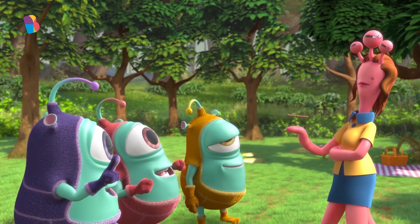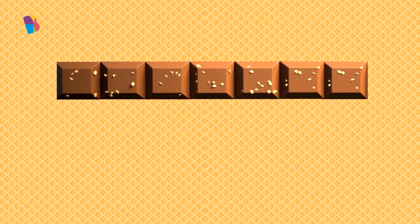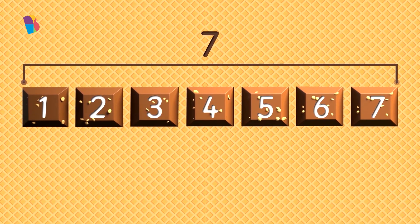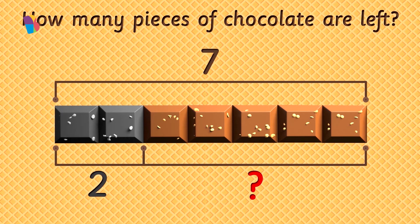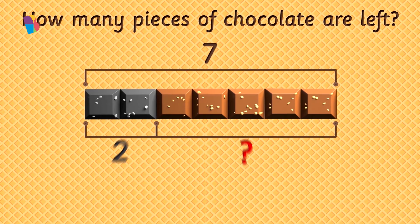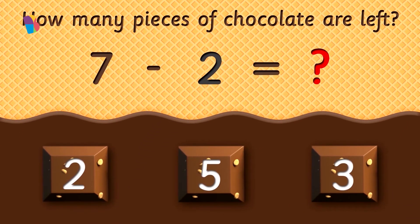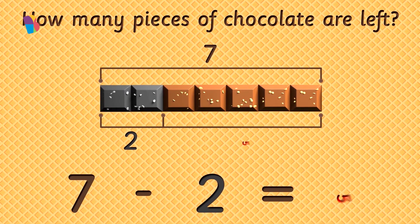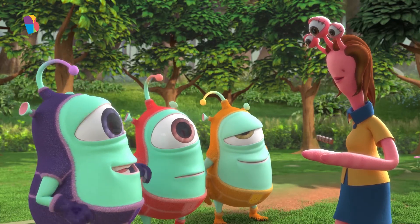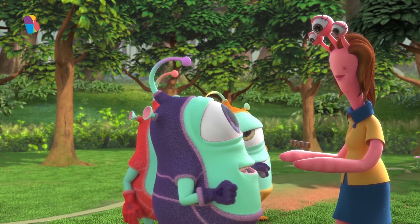All right, who's next? Okay, Do. Tell me, Do. I have seven pieces of chocolate. I eat two of them. How many pieces of chocolate are left? For this, we need to find out what seven minus two is equal to. Tap on the correct answer and help Do. Five. That's absolutely correct. Seven minus two is equal to five. Well done, Do. You can have your nutty chocolate now. Five pieces, all for you.